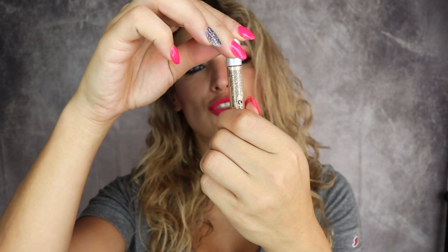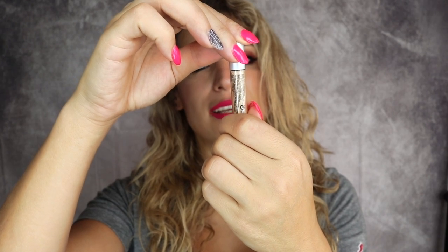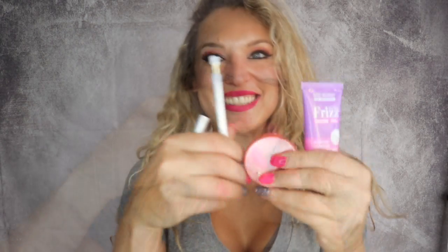And then we got the Mary Lou Manizer highlighter — I cannot pronounce this! But hey, if this helps you be a manizer, more power to your girl. So this is a highlighter that's for all over. That's the Mary Lou Manizer highlighter.